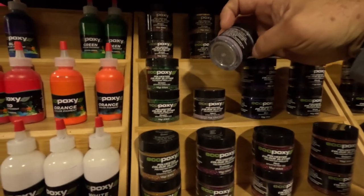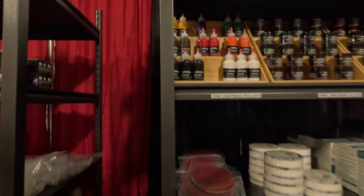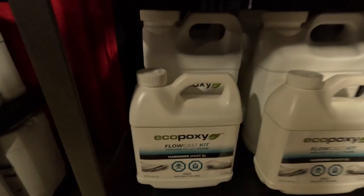Then I went to the Urban Timber booth. It was huge. They were doing a river table demonstration and selling their EcoPoxy inventory, which is something I've been meaning to try out.